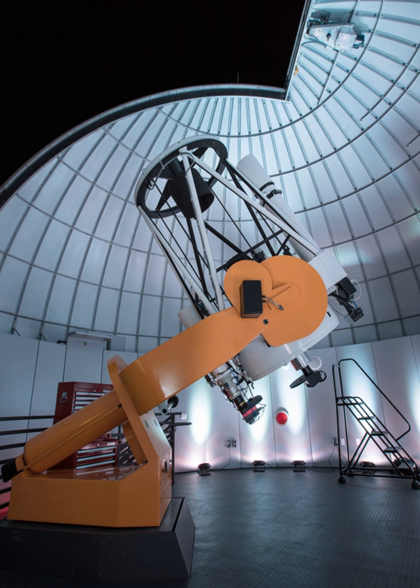DFM Engineering produced the telescope for the Asteroid Terrestrial Impact Last Alert System (ATLAS) project. ATLAS was funded by a grant from NASA and initially includes two telescopes set 100 miles apart. The telescopes were tested by DFM in Colorado in 2015 and are now operational in the Hawaiian Islands.